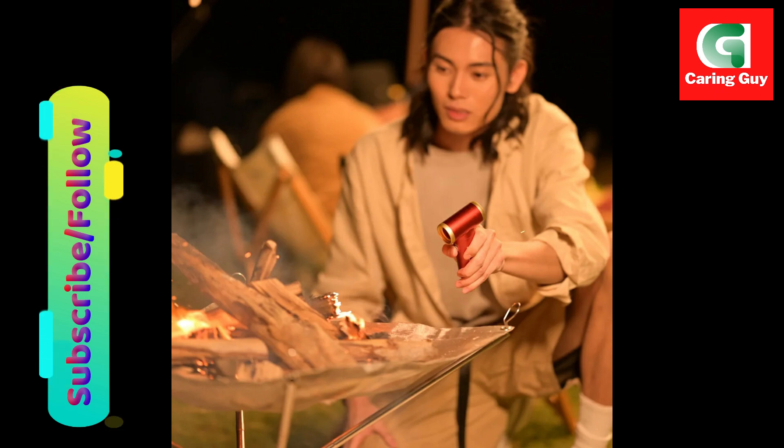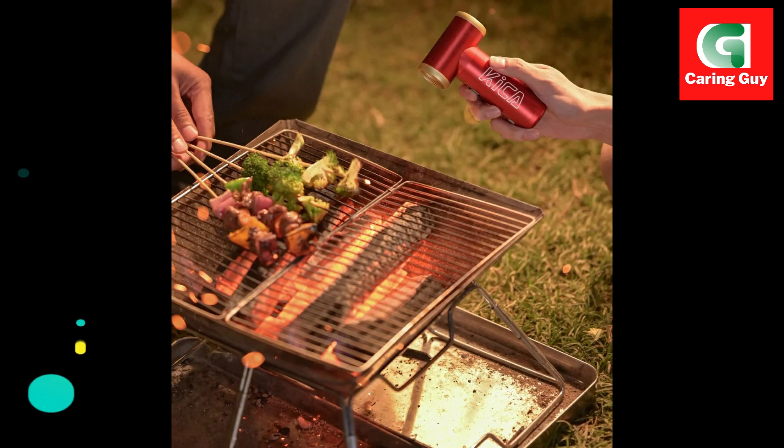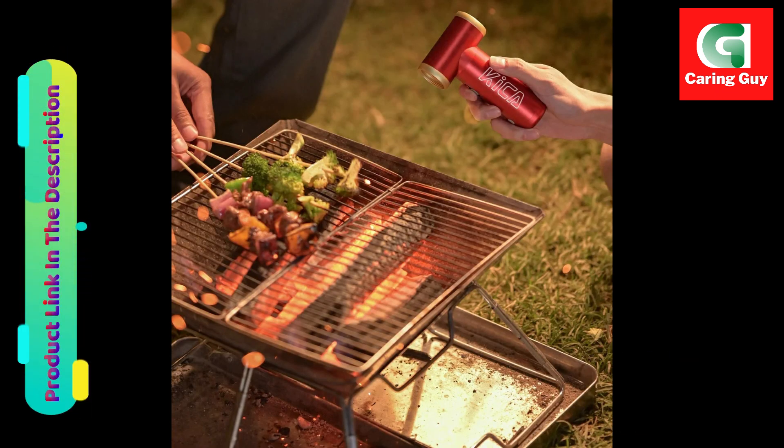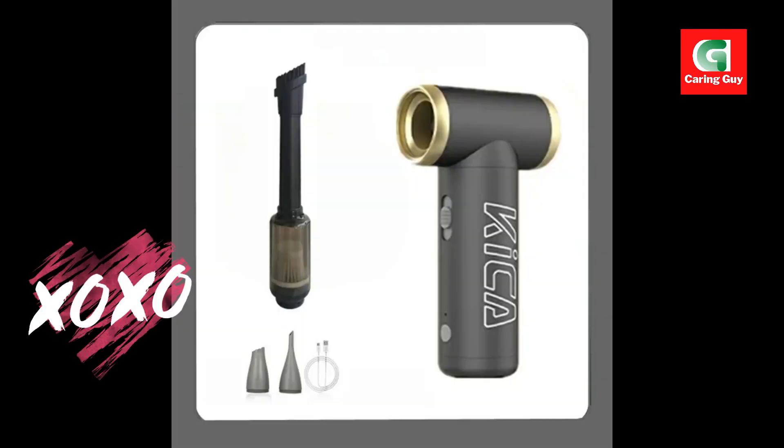Quality guarantee: backed by our commitment to providing the best quality products, the Kika Jet Fan 2 electric air blower comes with a quality guarantee. If you encounter any issues with our product, please contact us for after-sale support.